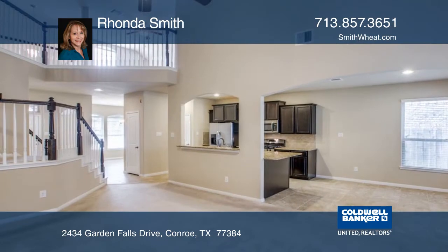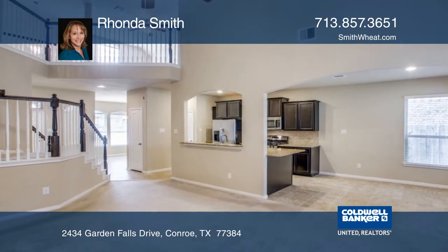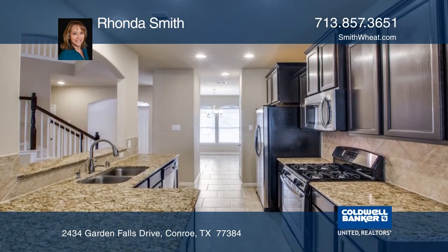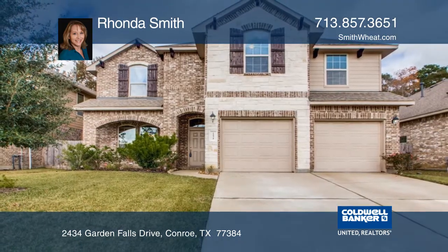The interior has a great layout and you'll enjoy entertaining here since the formal dining room, kitchen and family room work so well together. Rhonda Smith would love to help you make this your new home.